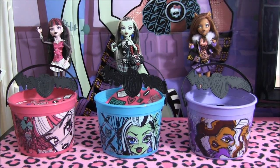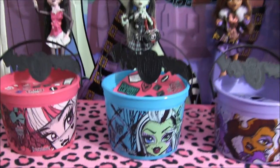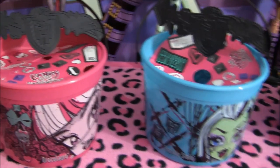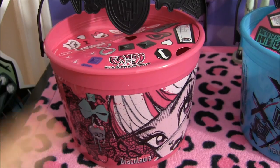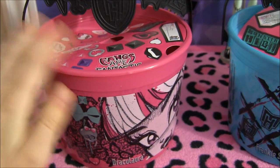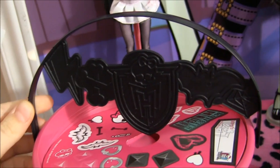Hey guys, it's Negi here and today I'll be showing you my Monster High Halloween buckets from McDonald's. You guys should check your local McDonald's. You get these when you order a Happy Meal, and if you don't feel like eating the Happy Meal, you could just probably go inside and purchase the bucket. That's what I did for two of them. This time I actually went to McDonald's when I got the Draculaura one.